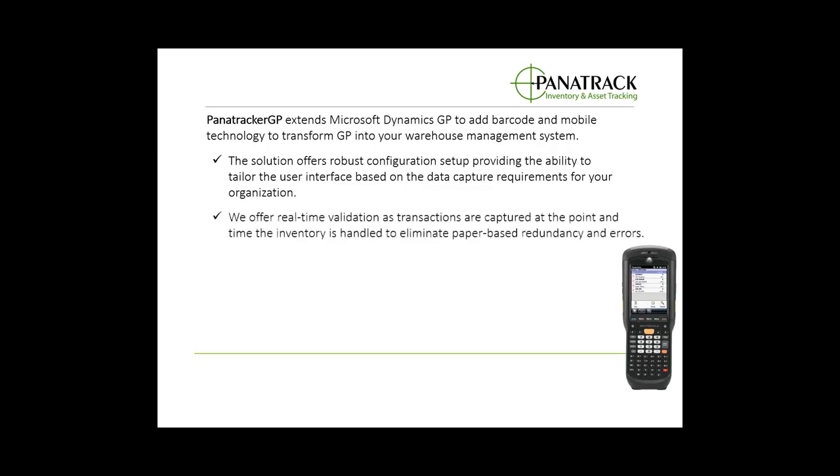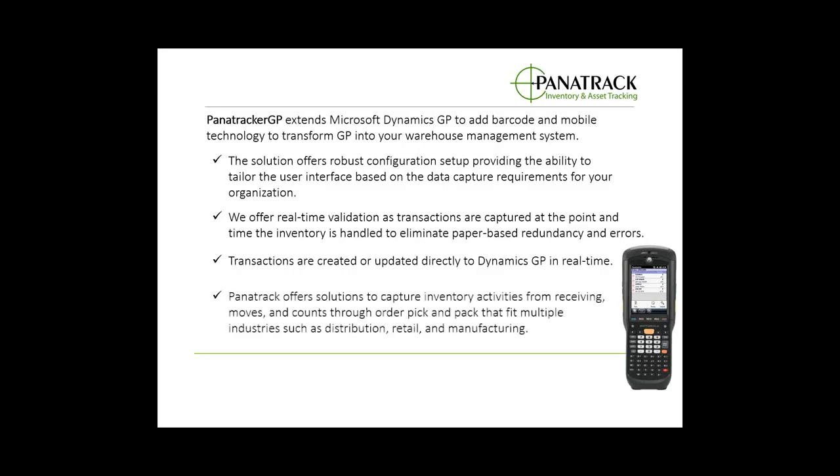We offer real-time validation so as the transactions are being captured at the point in time that you actually handle the inventory, we're completing that validation. This is going to eliminate paper-based redundancy and errors. All of the transactions we capture are creating or updating directly to Dynamics GP in real-time. Panatrack offers solutions to capture inventory activities from receiving, moves, stock counts through the order pick and pack process.